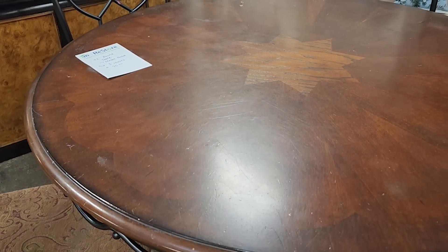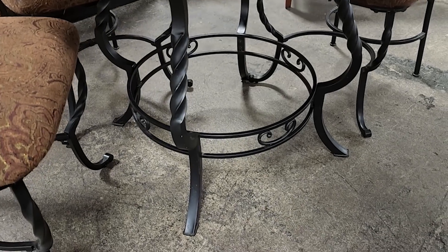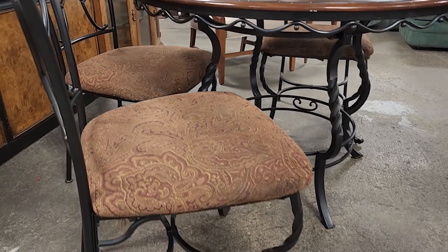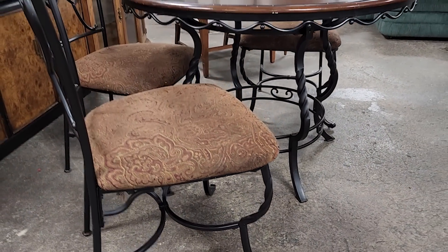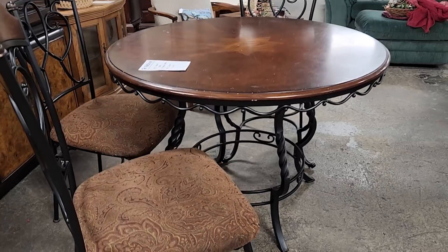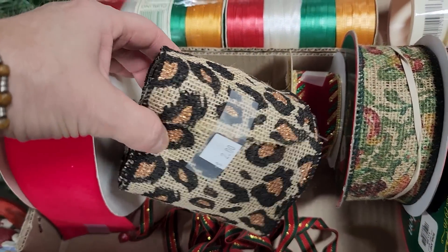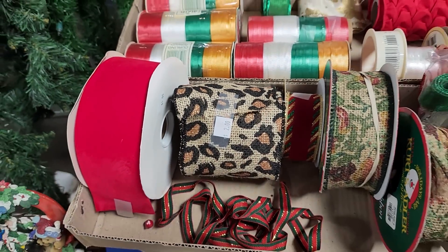This table is $75 — look at that base, that's swirly wrought iron. I love, love, love that. And look at the chairs — same thing on those chairs. And you know, I love that cheetah print, $2. Look at all the Christmas ribbon — I was really surprised that they still had this left.